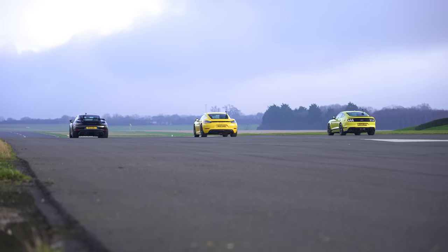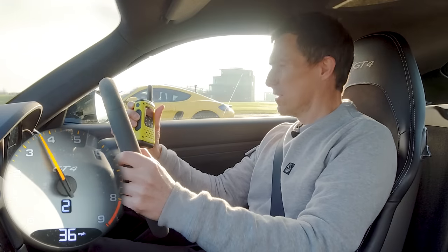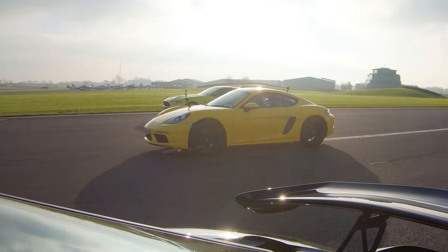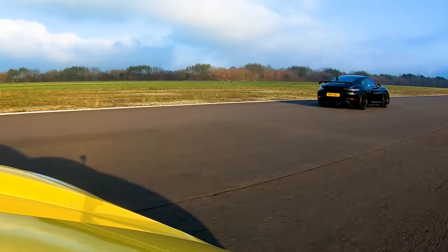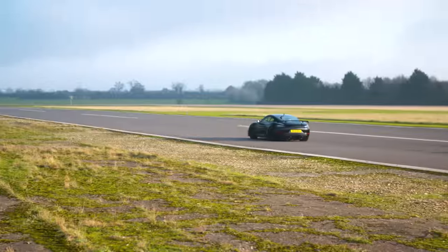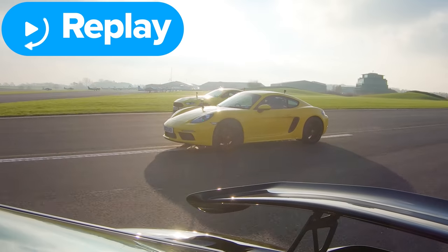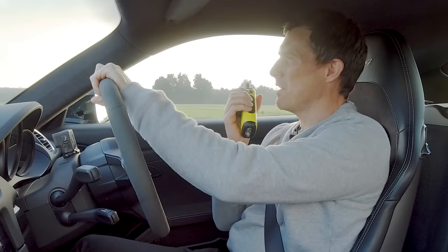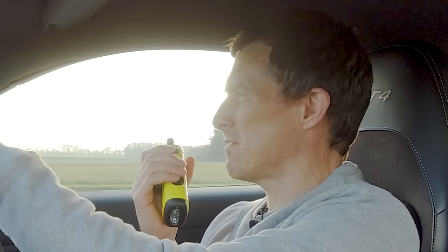Now we're going to have a rolling race from 30 miles an hour in second gear. Three, two, one, go — oh yes, dropping the other cars. I've got all the revs as well. I'm surprised that Mustang can't pull on that Cayman — it's got so much more horsepower. Yeah, it's just fat. Cayman, are you pleased with your performance? Pleasantly surprised — I thought I was going to get absolutely dropped by the Mustang.